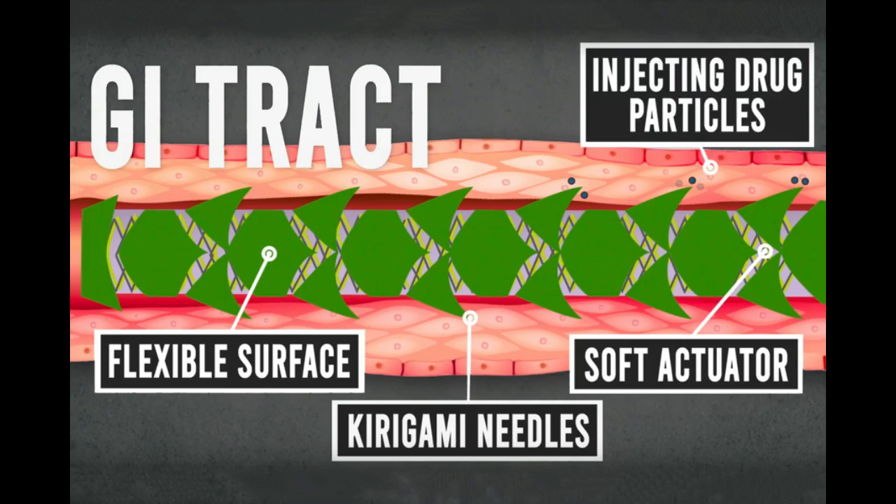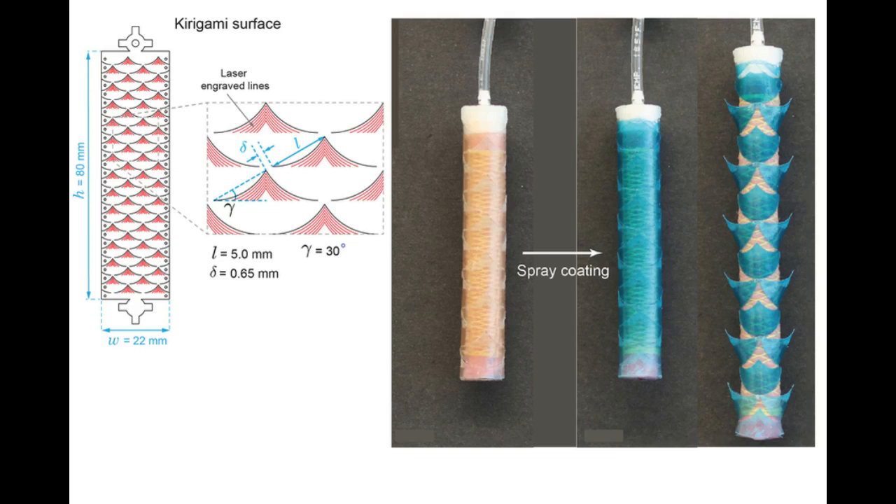Stents could offer a way to deliver drugs to a targeted portion of the digestive tract. But inserting any kind of stent into the GI tract can be tricky, because digested food is continuously moving through the tract. To make this possibility more feasible, the MIT team came up with the idea of creating a stent that would be inserted temporarily.